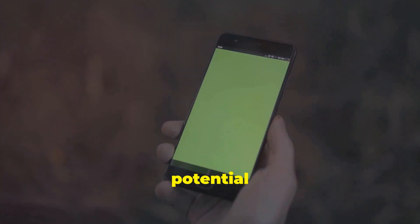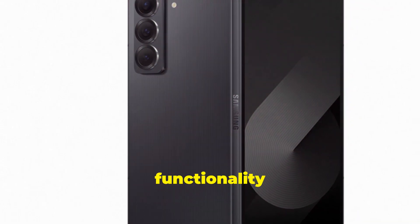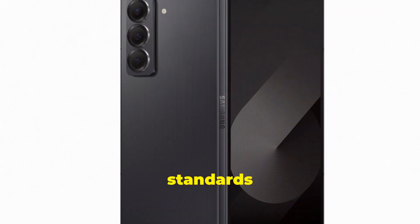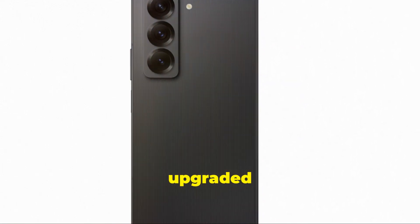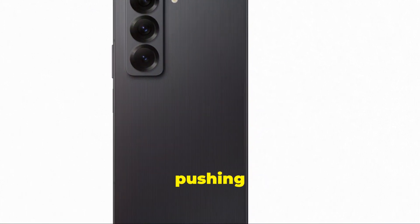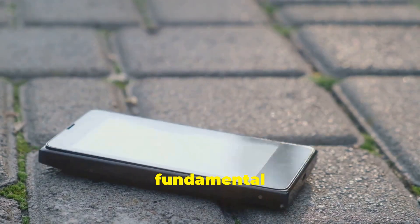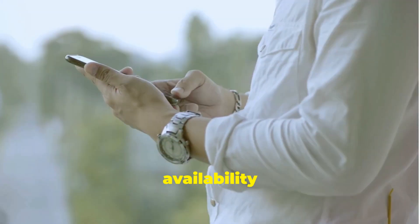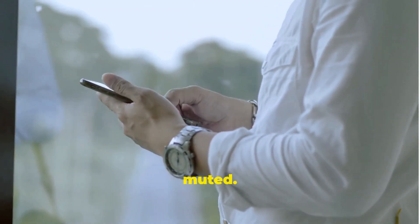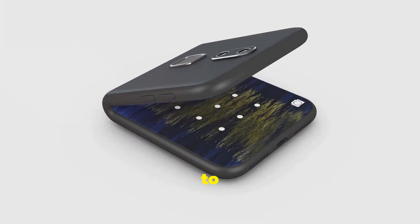The Samsung Galaxy Z Fold Special Edition has the potential to influence the foldable smartphone market significantly. The enhancements in design and functionality are impressive, setting new standards for foldable devices. By offering a slimmer and lighter design, along with upgraded technical specifications, Samsung is pushing other manufacturers to innovate. Despite these improvements, some fundamental challenges like durability and screen creasing remain unaddressed. The limited availability means its impact on the global market will be somewhat muted. For the foldable market to truly evolve, innovations need to be accessible to a wider audience.